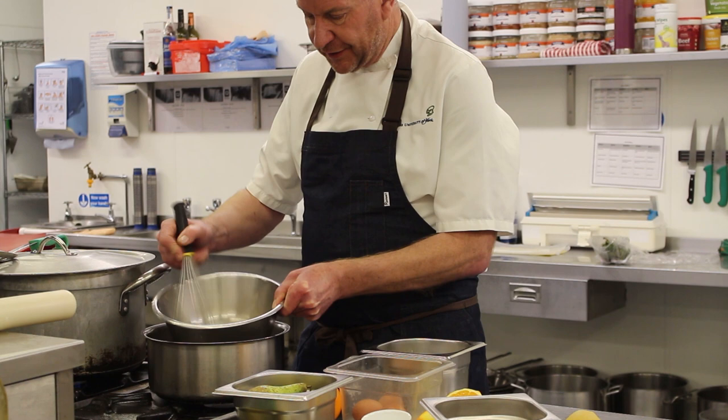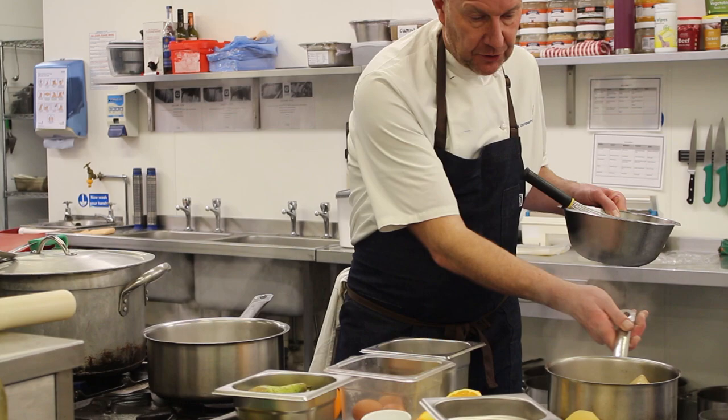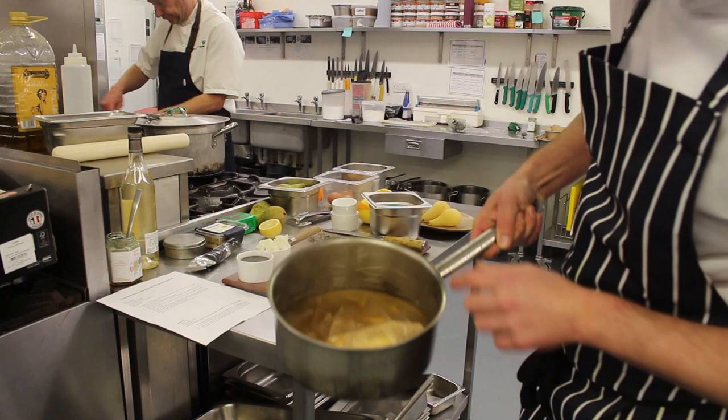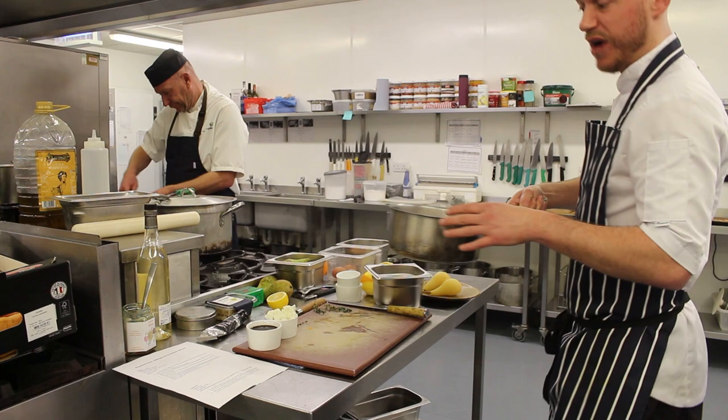That usually takes about two or three minutes. With your poaching liquor, all you're looking for — you can see there — we've just got a few little bubbles coming to the surface. That's all you're after when you're poaching. You don't want lots of bubbles, you don't want it rolling, but you also don't want it stagnant because it won't cook. It'll just infuse rather than cook. So you're just looking for the odd little bubble rising to the surface.